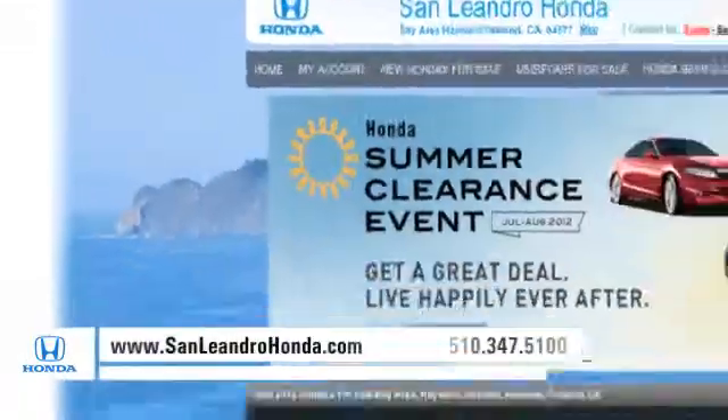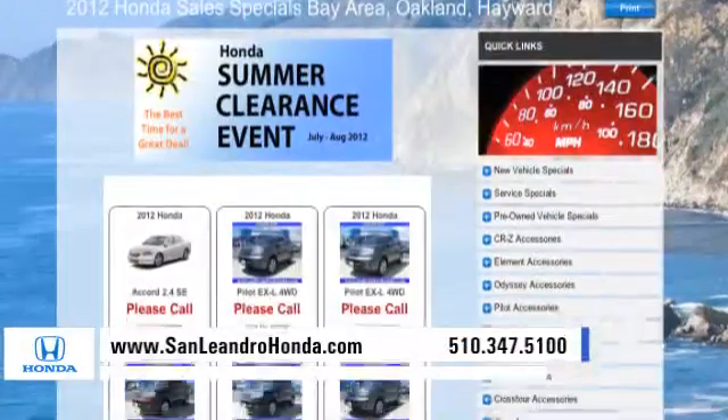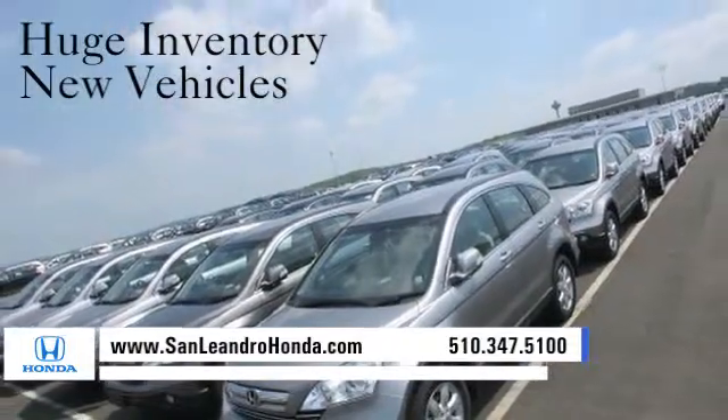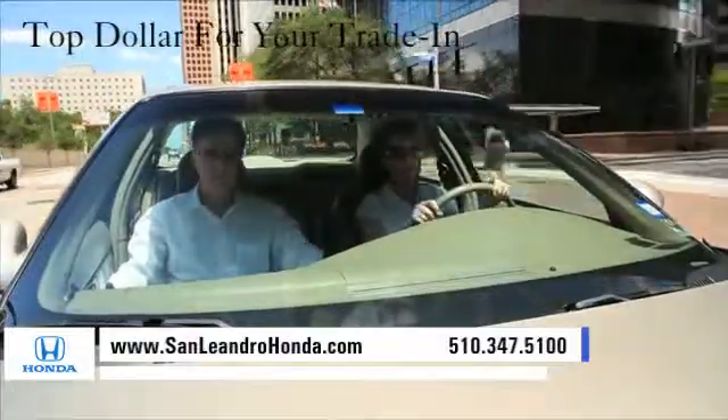Visit our virtual dealership at www.sanleandrohonda.com. While you're there, check out our Bay Area Honda clearance. See our huge inventory of new vehicles and receive top dollar for your trade-in.